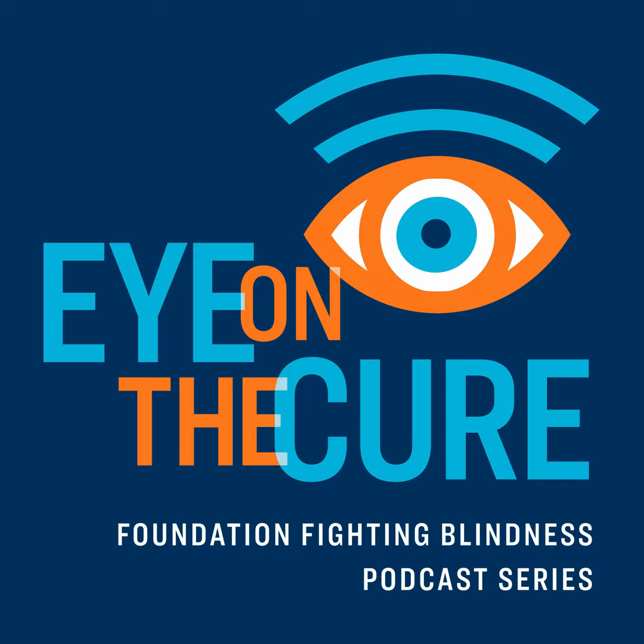Welcome to the Eye on the Cure podcast, the podcast about winning the fight against retinal disease from the Foundation Fighting Blindness.